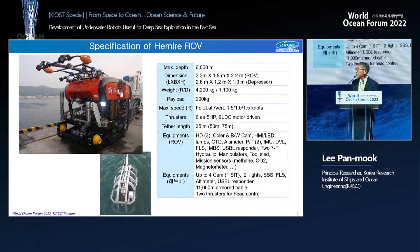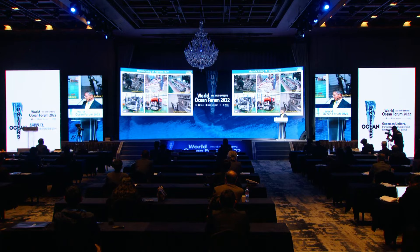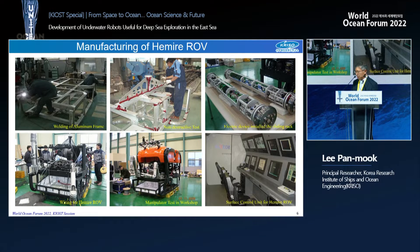The Hemire ROV can travel down to 6,000 meters, weighs 4,200 kilograms, has a payload of 200 kilograms, uses manipulators to carry payloads, and can be remotely controlled. For it to be operated in the deep sea we must ensure reliable operation, corrosion resistance, and proper connection of power and signals to all necessary equipment.